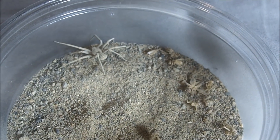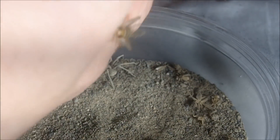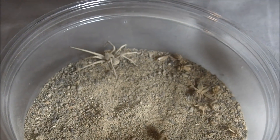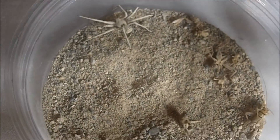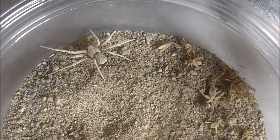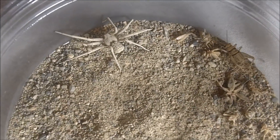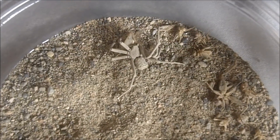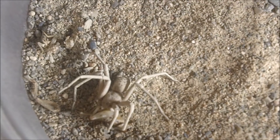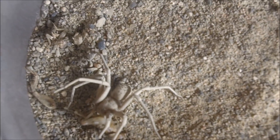Here's a really cool true spider — this is Sicarius thomasoides, the six-eyed sand spider. One of the most toxic spiders I own. Look at that — that quick! Isn't that magical? One hit.